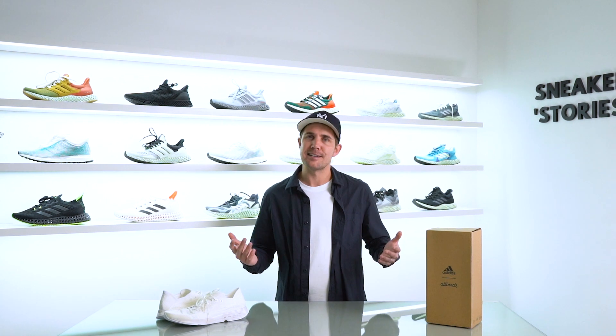Hey, what's up guys, welcome back to Sneaker Stories. As always, I'm your host Chris Jack. Today we're checking out an exclusive early look at the upcoming Adidas x Allbirds collaboration on the Futurecraft Footprint. Without further ado, let's check them out.